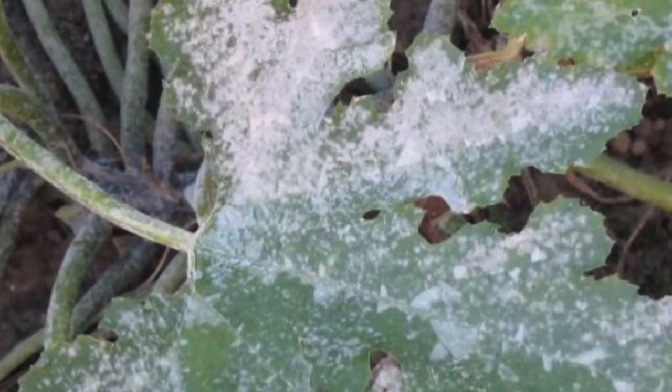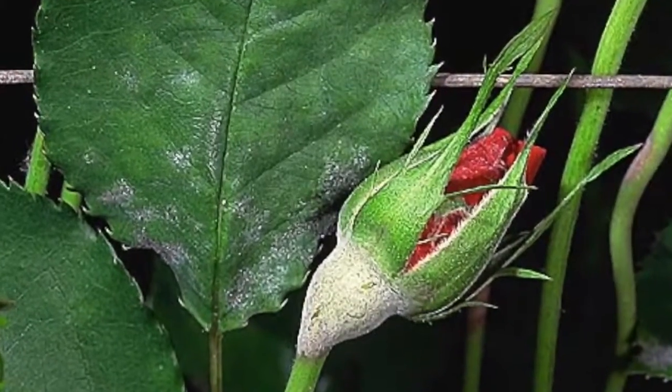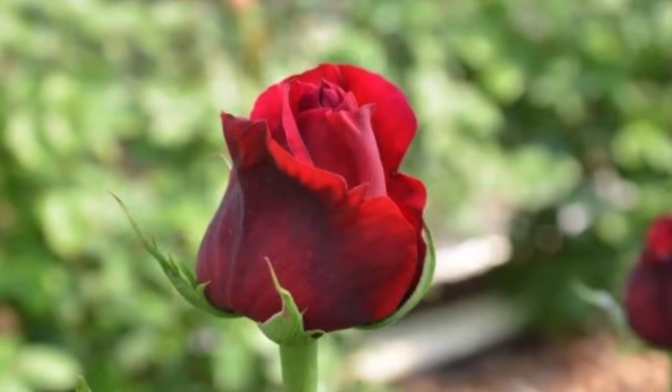If you're into horticulture and turf management, you probably already know about the hassles of attacks from pests and diseases, such as powdery mildew, red spider, and black spot. Well, you're about to see how a professional rose grower saves tens of thousands of dollars in expensive pesticides and fungicides, and many countless hours applying treatments.